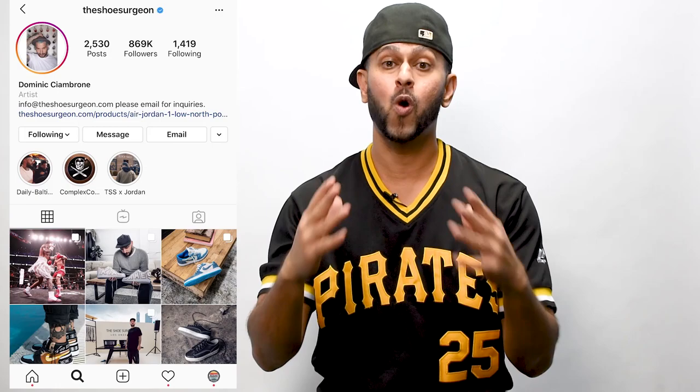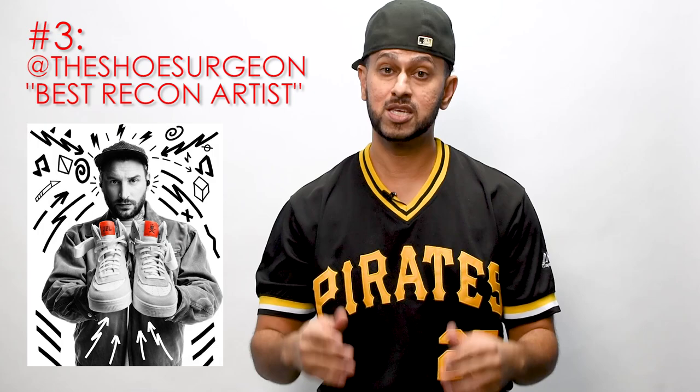Number three is arguably the best reconstruction artist in the game right now — that is The Shoe Surgeon. Dom's been in the game for quite some time, at least 20 years or so, which is why his work is phenomenal. He does reconstruction work, meaning he takes shoes apart and puts them back together. He used to do more python and exotic skins but now he's completely dived into other materials and fabrics as well. Number three: Dom, The Shoe Surgeon.